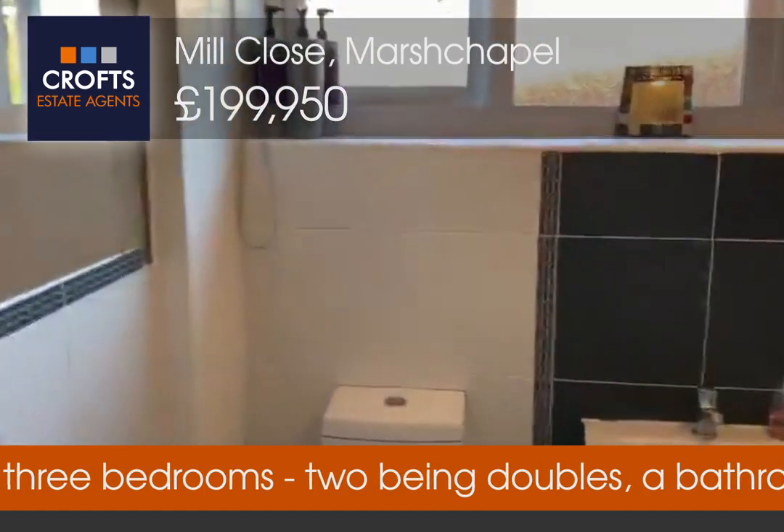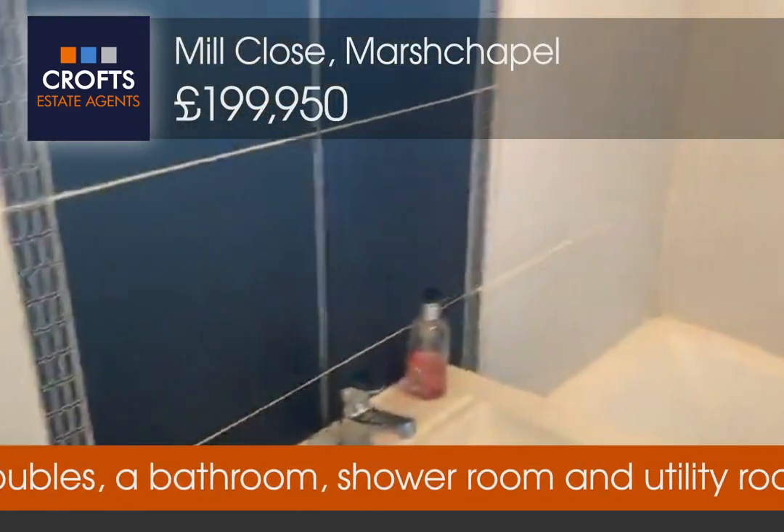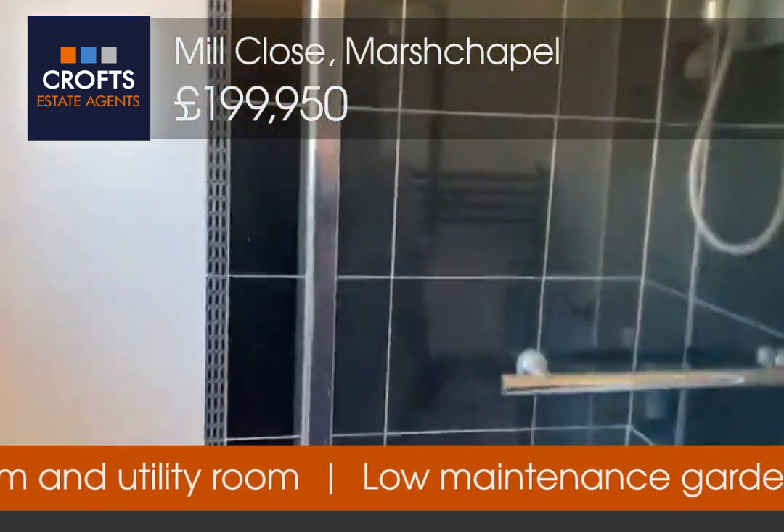First door to the right is the bathroom. You've got tiled walls, a heated towel rail, a lovely white modern suite, your shower bath with a glass screen, and a shower over.